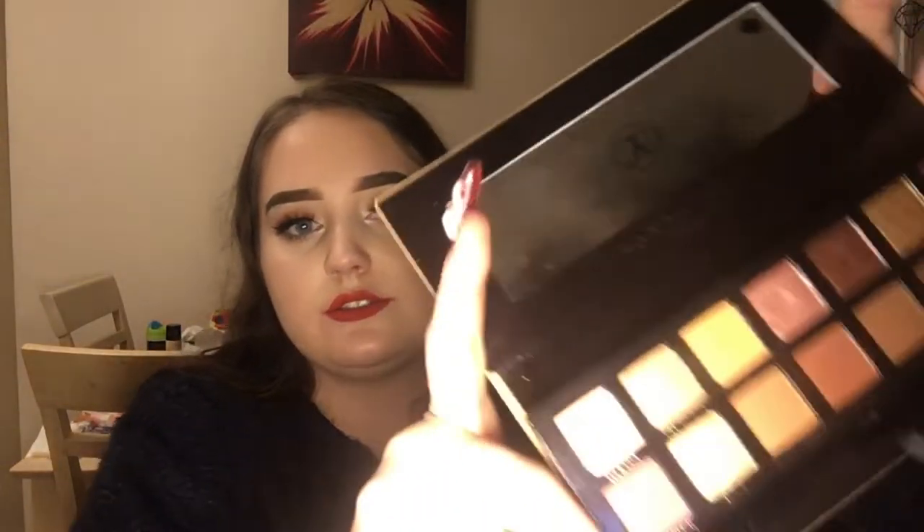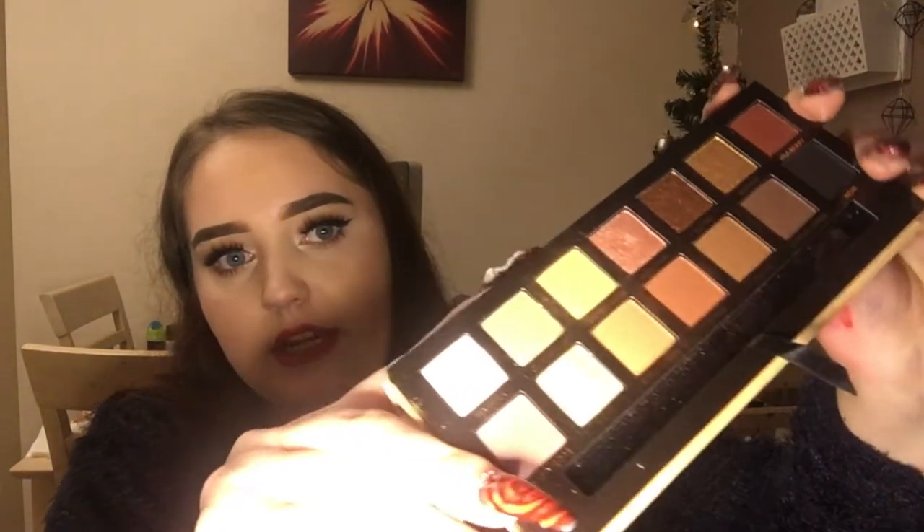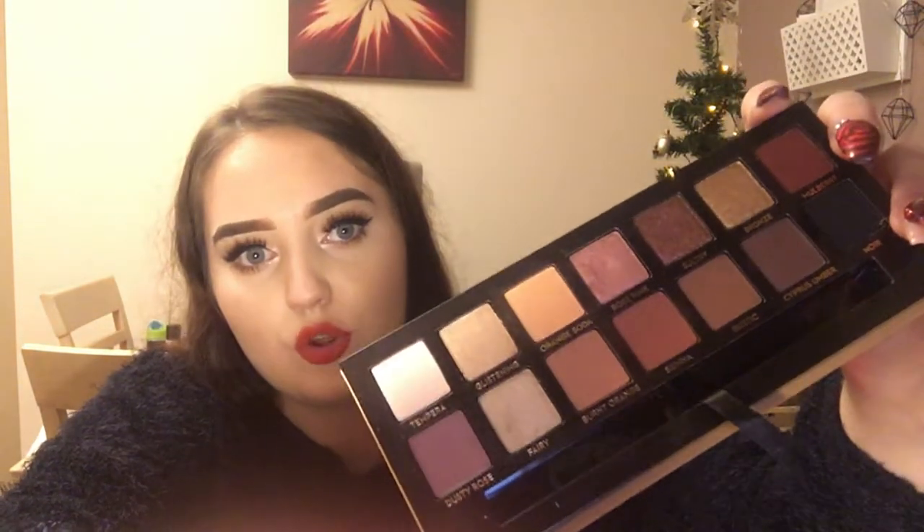Then I was shook — I opened this: the Anastasia Prism Palette. How gorgeous is that?! It's just beautiful. And then — I'm already freaking out, like oh my god, he's got me Doll Beauty, he's got me Anastasia — another freaking Anastasia palette! I was literally nearly in tears. He's just amazing, he obviously listens so well. This is the Soft Glam Palette — I'm sure you guys have seen it a million times, but is that not gorgeous?